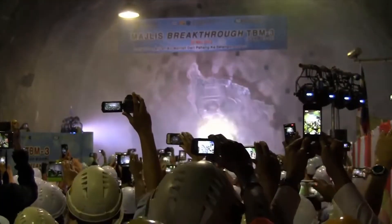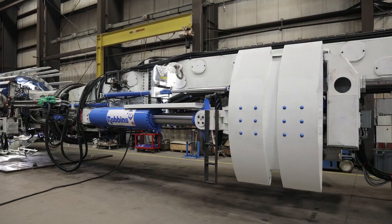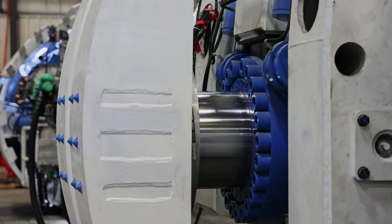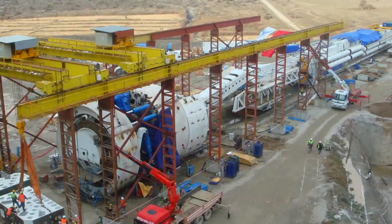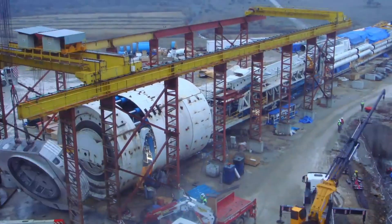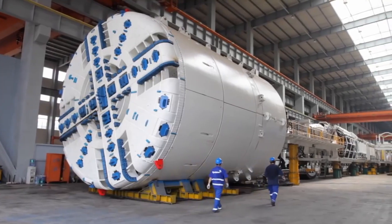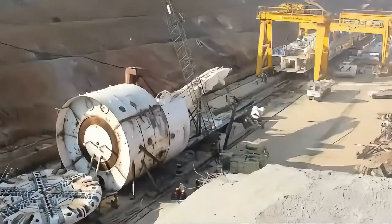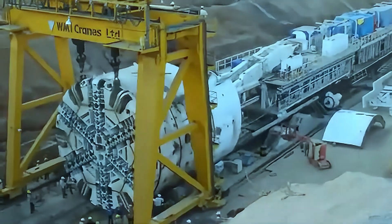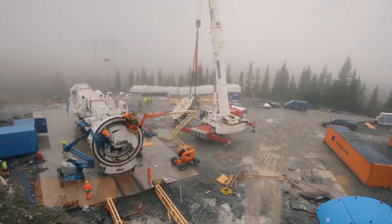If mountains had nightmares, they'd be about the Robins Main Beam TBM. This hardy hero comes in various sizes, from a modest 10 feet to a whopping 49 feet in diameter, weighing around 1,000 tons and flexing up to 1,500 horsepower — all about raw power. Its cutter head bristles with disc cutters that can slice through the most challenging rock like a hot knife through butter, while its unique thrust system ensures maximum efficiency with minimal ground disturbance. From hydroelectric passages to transportation tunnels, this versatile virtuoso has left its mark worldwide.